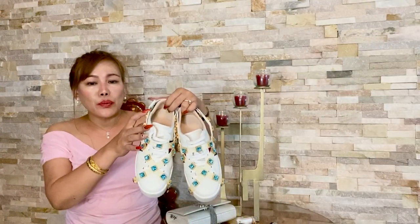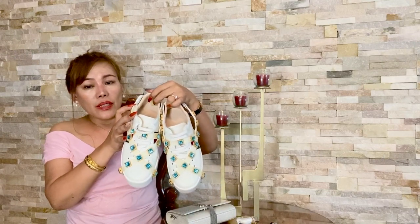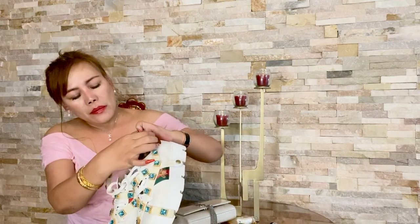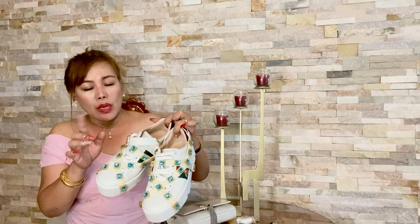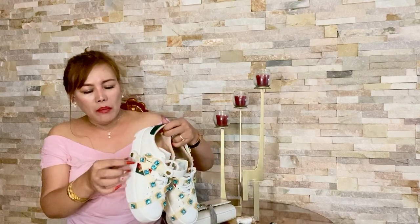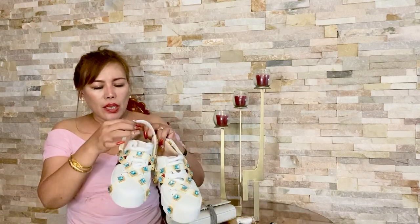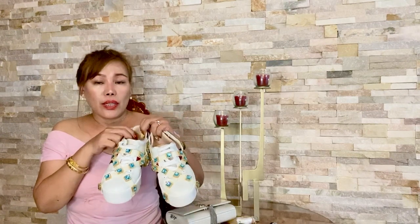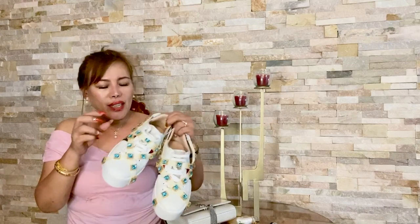Without further ado, let's get started. The first item is the Gucci New Ace platform sneakers with removable crystals. The crystals are attached to elastic ribbons, so if you want to wear them without the crystals, you can simply remove the elastic ribbons. I love these sneakers because I can dress them up or dress them down.